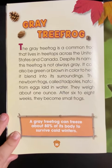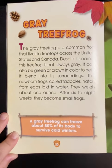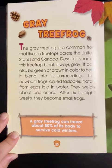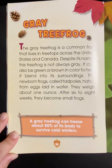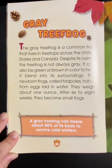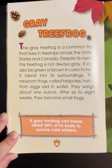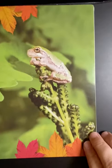The gray tree frog is a common frog that lives in treetops across the United States and Canada. Despite its name, the tree frog is not always gray. It can also be green or brown in color to help it blend into its surroundings. The newborn frogs, called tadpoles, hatch from eggs laid in water. They weigh about one ounce. After six to eight weeks, they become small frogs. A gray tree frog can freeze about 80% of its body to survive cold winters.